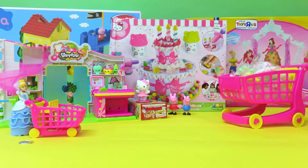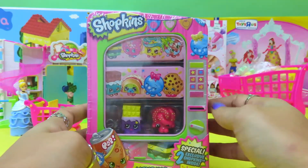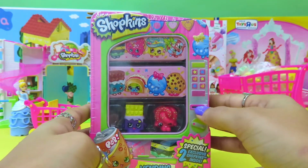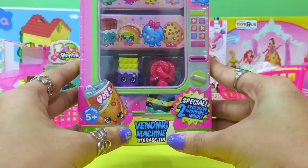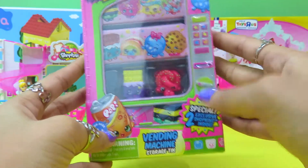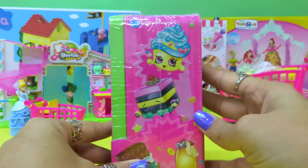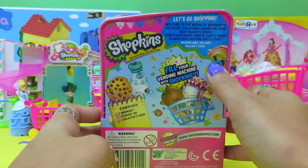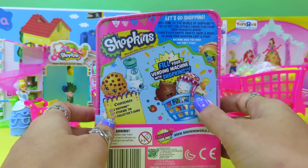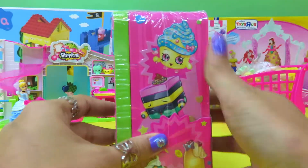Hi guys! Today we have something to do with Shopkins. Look at this — it's got some buttons here, a slot for coins, and some snacks inside. Yes, it's a vending machine! And what do we have inside? We have two exclusive Shopkins inside. It says 'Let's Go Shopping.' We have a chance to fill up our baskets with different Shopkins. Let's open it up!